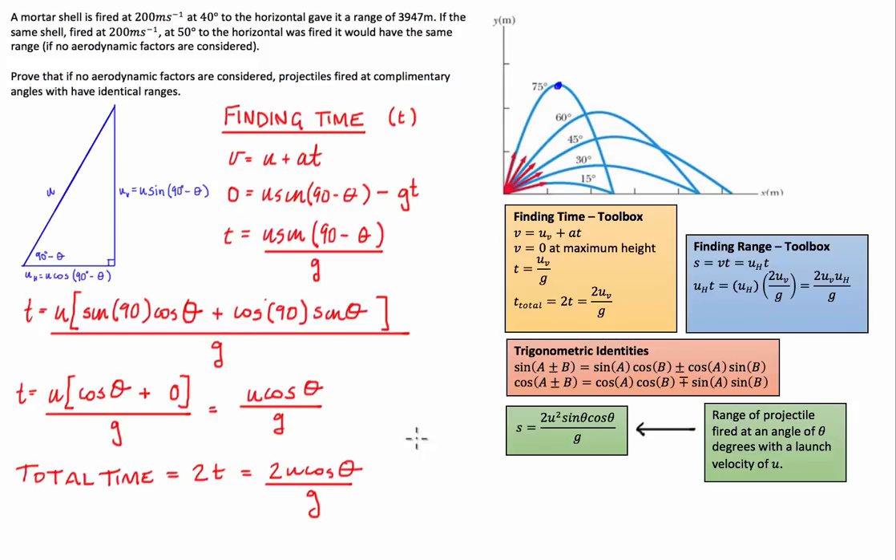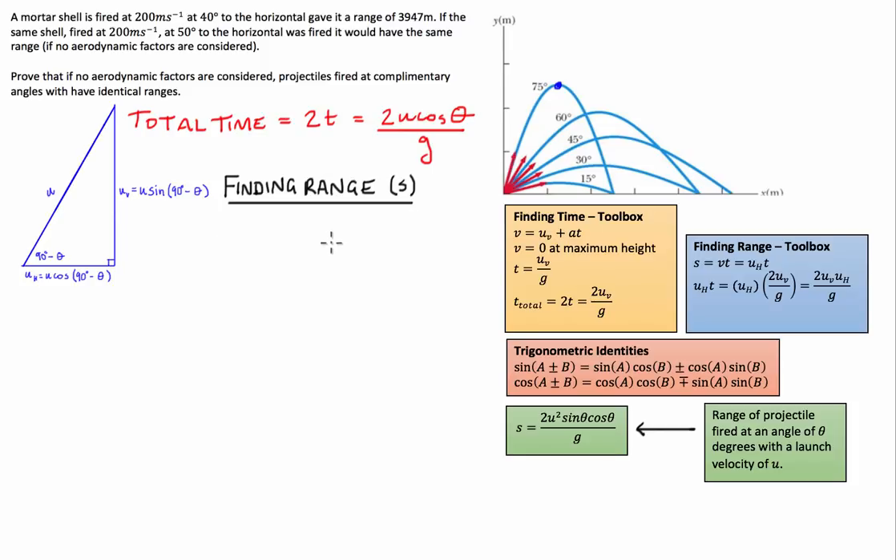Now we use this time and the horizontal velocity to find the range of the complementary angle. Using s = vt, the velocity is the horizontal component of the initial projection velocity, which is u times cosine of (90 minus theta), multiplied by the total time 2u cosine theta over g.